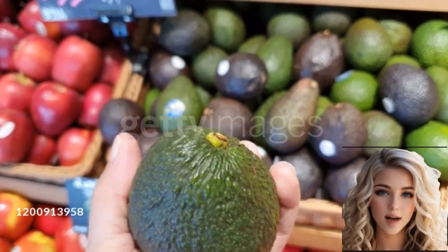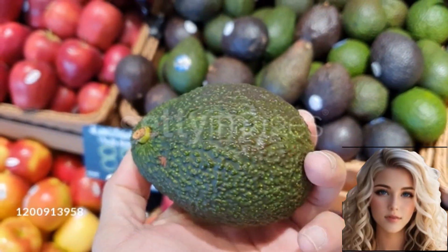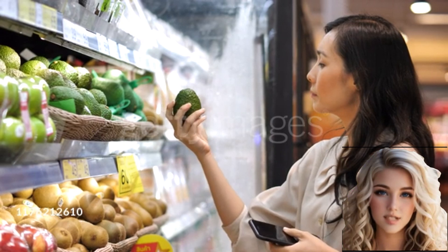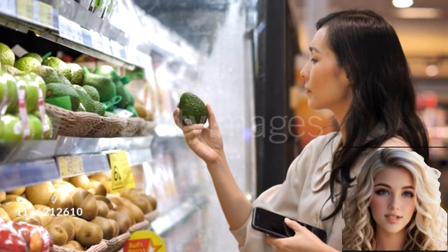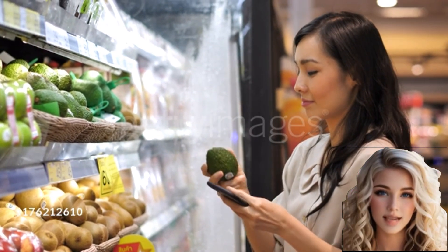The fruit contains a single large seed in the center, surrounded by dense flesh. Avocado fruit is highly nutritious and packed with healthy fats, vitamins, and minerals. It is often referred to as a superfood and is popular for its numerous health benefits.